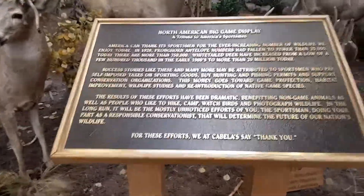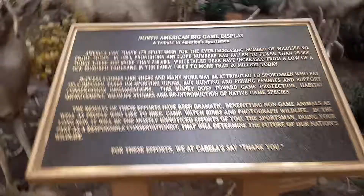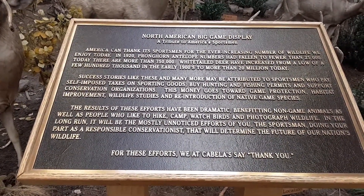It says 'North American Big Game Display — A Tribute to American Sportsmen.' I'll get real close so you guys can pause the video and read it.